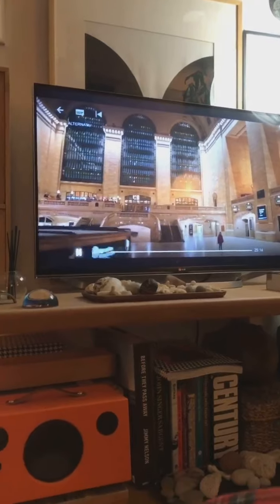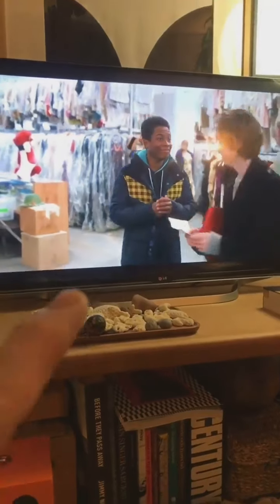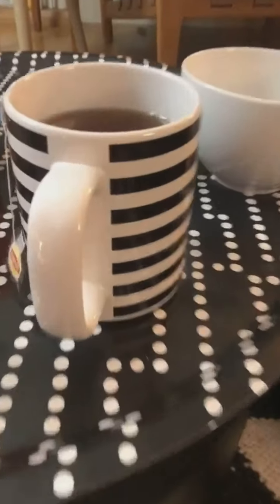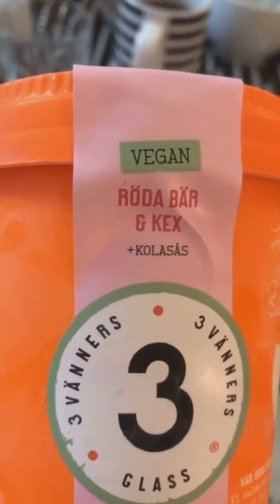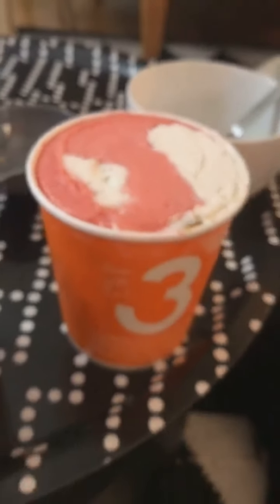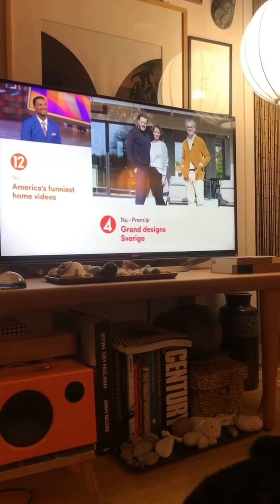Ulf once again said he loved the food — he repeated it. We watched Dash and Lily, episode three. Then vegan ice cream: red berries, biscuits, and toffee sauce — vegan, well done. We've seen a fantastic actress in this show. And then Grand Design Sweden.